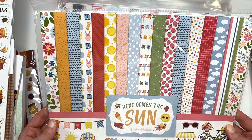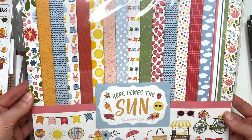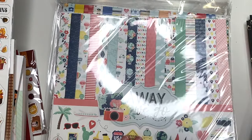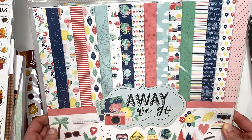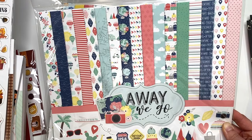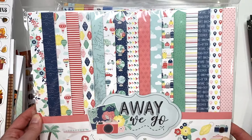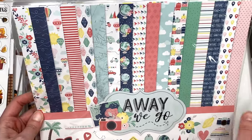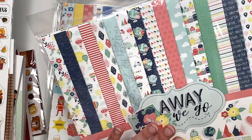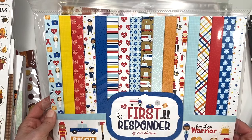I also got the 'Here Comes the Sun' collection - I didn't have it in my stash and I really like that strawberry paper. I'm not sure what I'll make with it yet. I got the 'Away We Go' travel collection because I already have the sticker book from a previous warehouse sale and didn't have the collection to match it. It's a fun travel theme, and I love that there are a lot of pinks - a lot of travel collections look more masculine, so I like how feminine this one is.